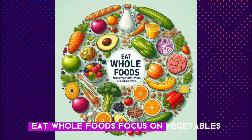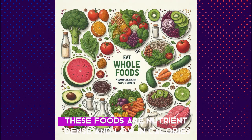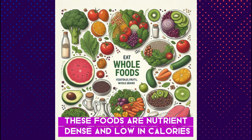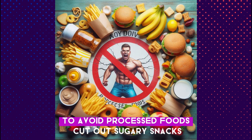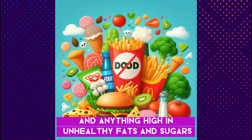Step 1: Eat whole foods. Focus on vegetables, fruits, lean proteins, and whole grains. These foods are nutrient-dense and low in calories. Step 2: Avoid processed foods. Cut out sugary snacks, fast food, and anything high in unhealthy fats and sugars.